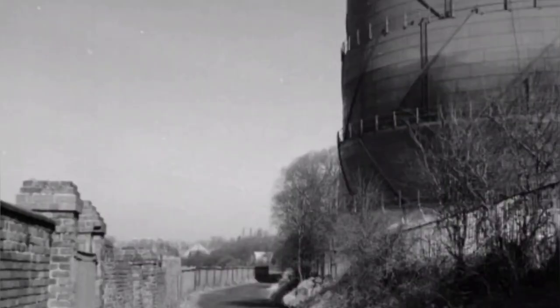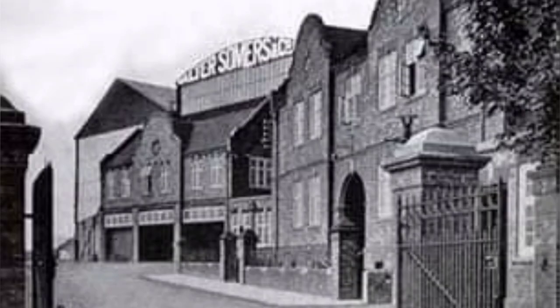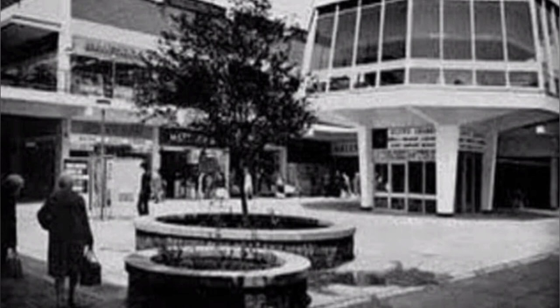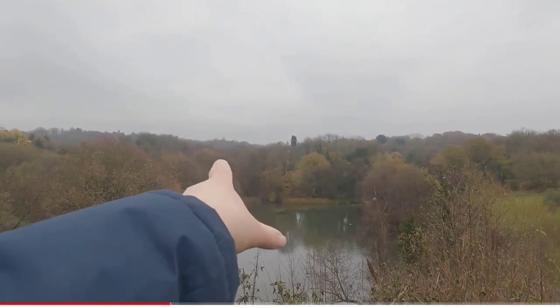Halesowen had much industry such as Halesowen Gas Works, Stuarts and Lloyds, Summers Forge, and many coal mining industries in the old days — Coombswood Colliery being the largest in the area. Halesowen has seen many changes over the years from revamps of the shopping mall to changes to the town and an expansion of residential areas. In the eastern part of Halesowen is Leasowes Park, which is considered to be one of the first natural landscape gardens in England.